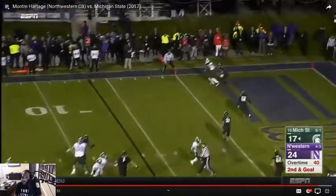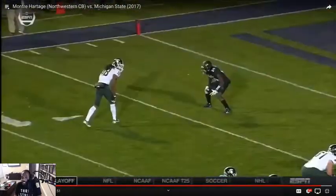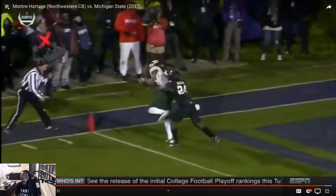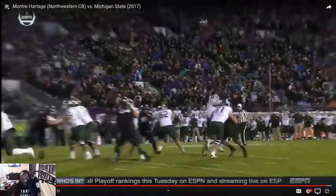Just like the Panther scheme — can't defend the slant. He had him covered, the receiver just used his body and kind of boxed him out a little bit. He got away with a little hold there too, but either way it wouldn't matter — he caught it.